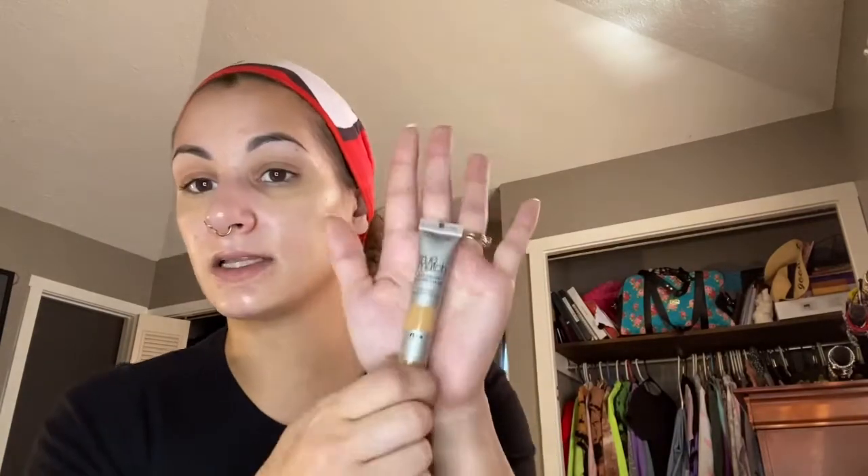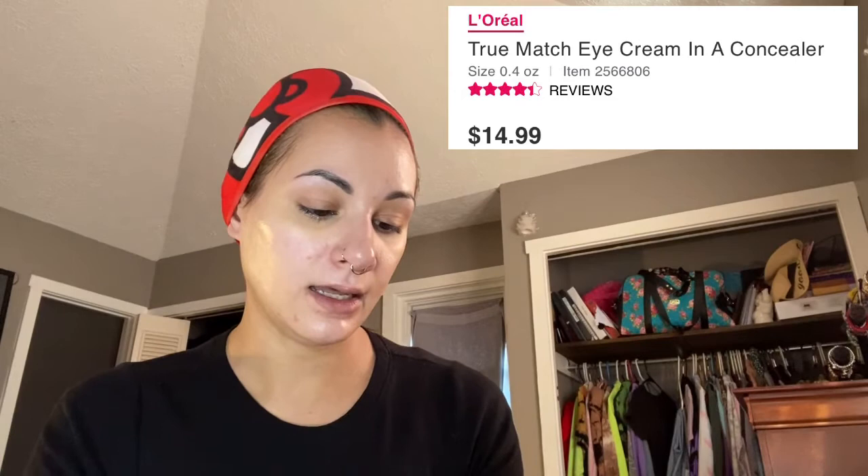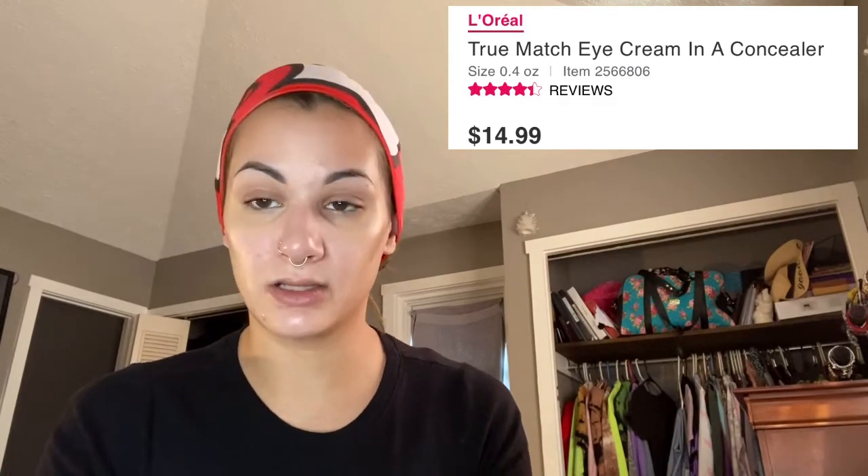So that is with one dip of the concealer. The color is a little dark for me — it does a pretty good job, but I will say blending it out, either because of the ELF primer or because of the product itself, it's just not moving very easily. I'm going to take another concealer I have from the drugstore — it's L'Oreal True Match, and it's an eye cream and a concealer.